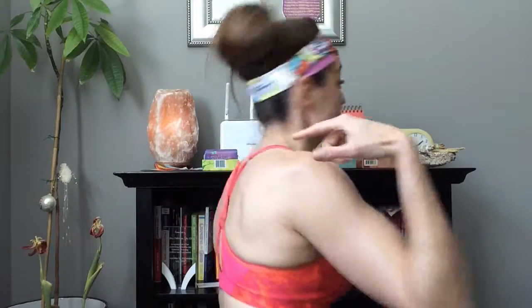Some bras also have strap adjustment functionality and some don't. I typically like to get bras with velcro straps — it's awesome. This velcro strap allows you to adjust how tight or loose you want it, which is fantastic. You can also get a racer back and adjust that, but I think the velcro is much easier to adjust since you can do it right in the front.